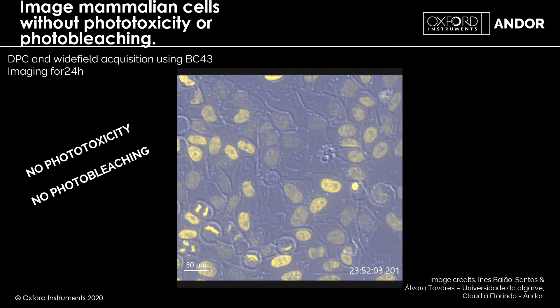Of course, we can image for longer than 24 hours, particularly if you add an incubator to the BC43 as well.